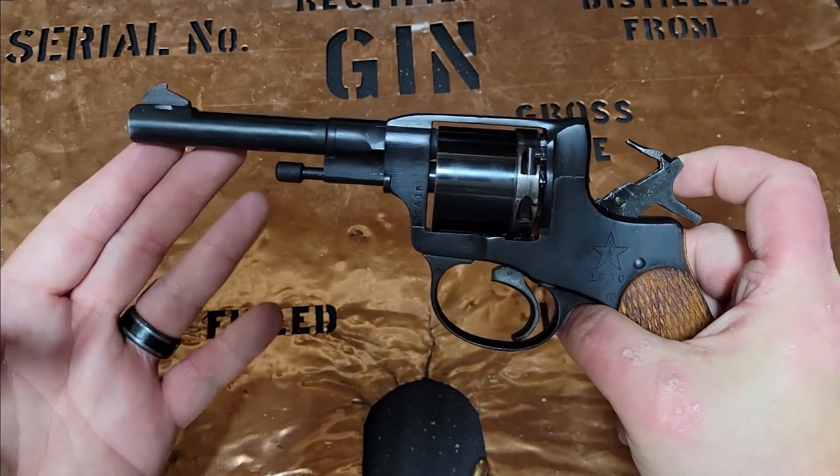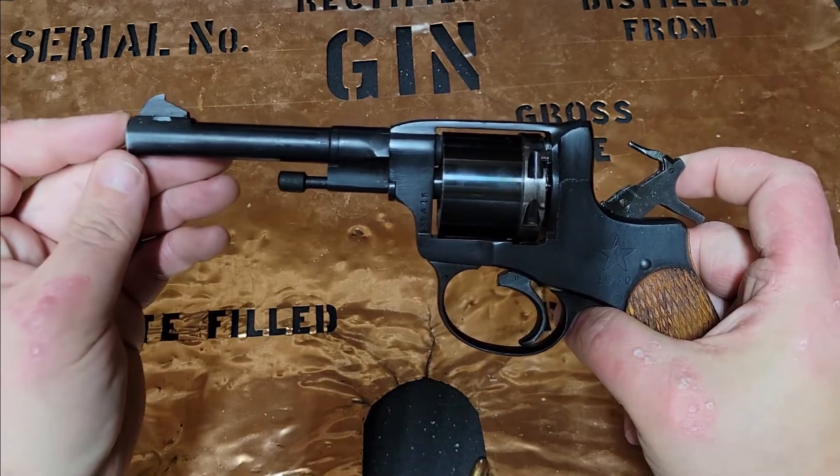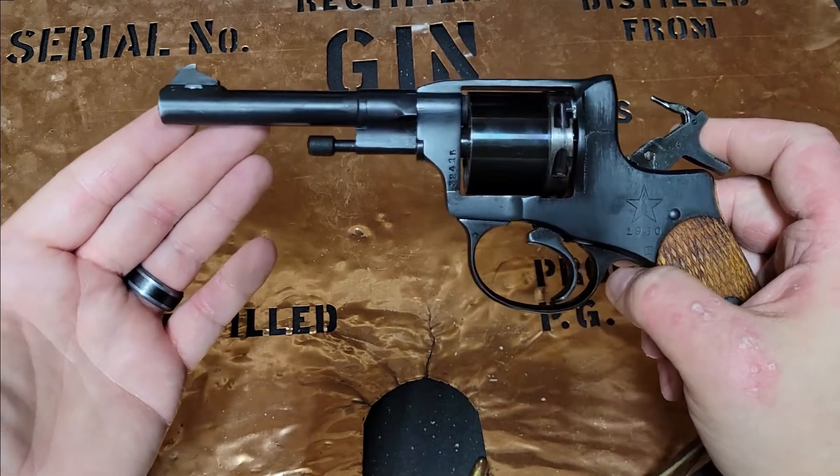That does have the unique feature of also being able to thread this barrel and have a revolver that is actually suppressible, and that is kind of unique.